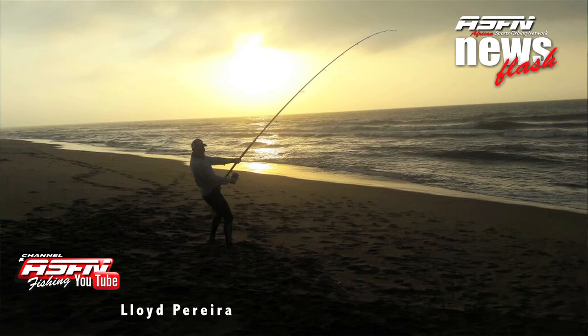Lloyd Pereira is once again testing the new tournament rods aimed for the future — we're not clear when they'll be on the market — and he took it out for a test, getting rewarded with a nice diamond using his Diver Saltus 8000.